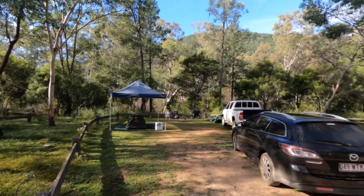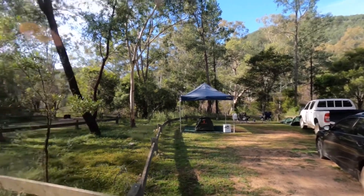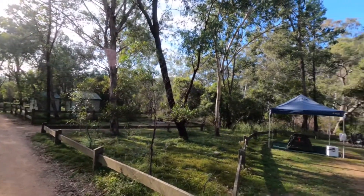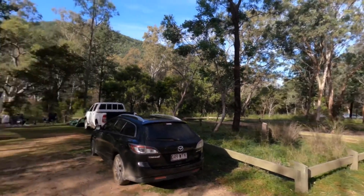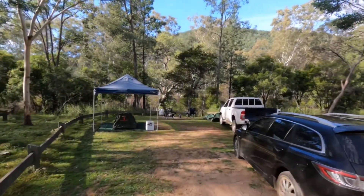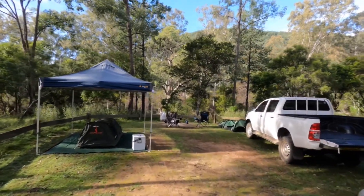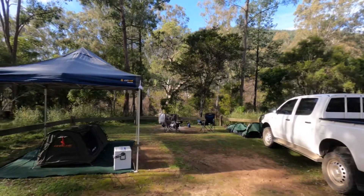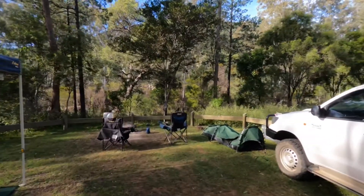Here we are at site nine. The sites are all quite well-sized. Be mindful of the other sites — no one's there at the moment but they are reasonably close. So you come down, plenty of space. You could have a decent-sized couple of tents. We've got two cars and a little swag there under the gazebo.